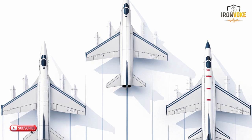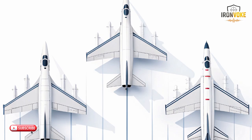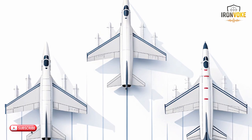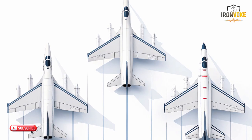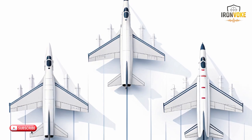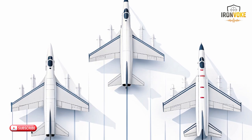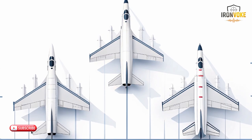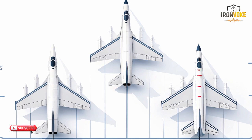These distinctions highlight why direct comparisons must consider mission purpose. The F-35 focuses on technological integration and low detection. The J-17 emphasizes maneuverability and multi-role utility. The MiG-31 prioritizes extreme performance for long-range interception. No aircraft replaces the others — each one excels in a different environment. Understanding these roles helps explain their design differences and their significance in modern aerial strategy.